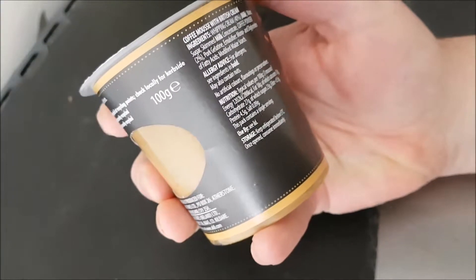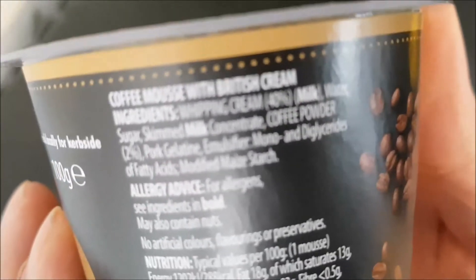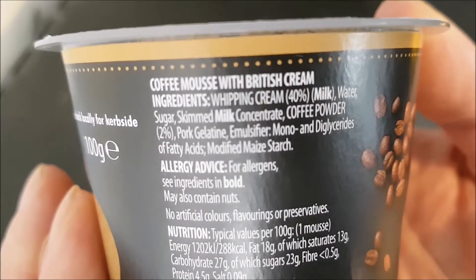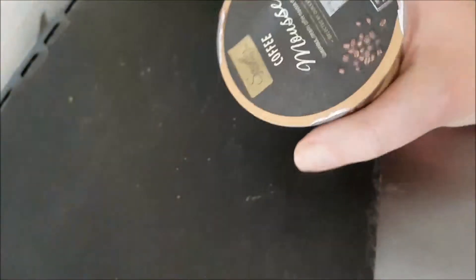Let's see if it actually has ingredients — I haven't looked around yet. I usually have a look around. There are the ingredients; they are very small, so you can pause and read at your convenience. And there's the nutritional information, which you can pause and read at your leisure. 100 grams — coffee mousse.